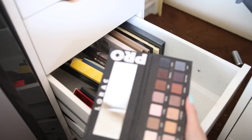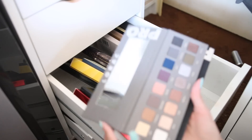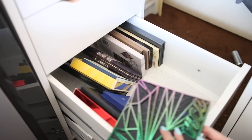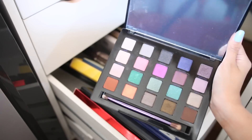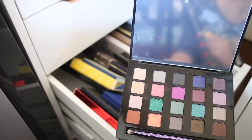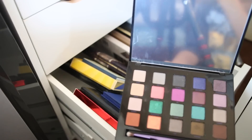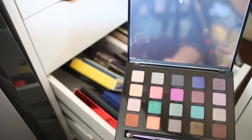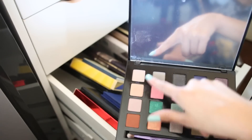I have the Urban Decay Vice palette — the only one I purchased myself. I really like it, got it on sale. The quality of the shadows is great. The only problem is I haven't been able to create a full look — other than with the neutral ones. I've really only used a few shades as eyeliner and highlights and haven't touched all of them, but I love it because I bought it myself.